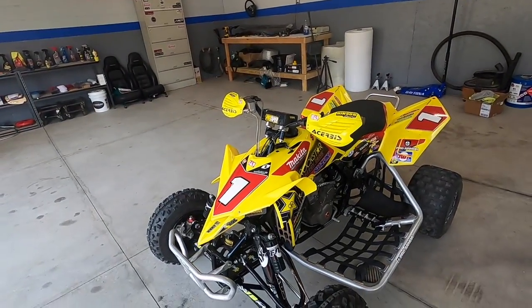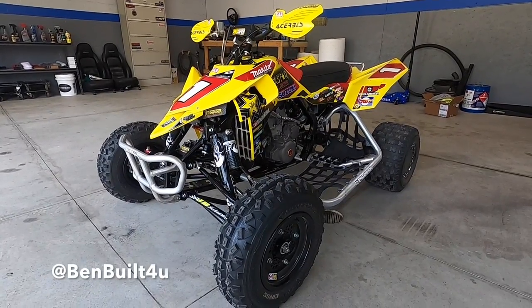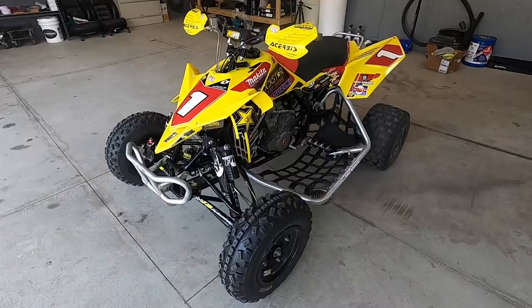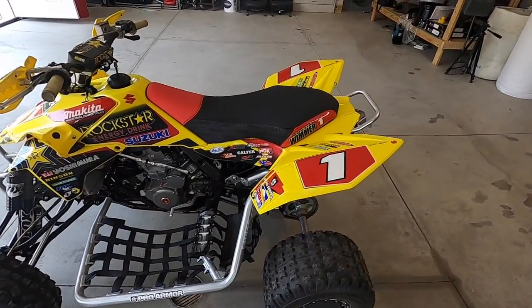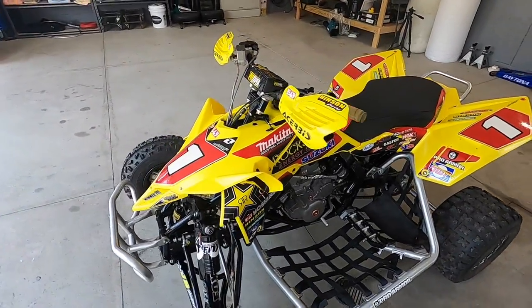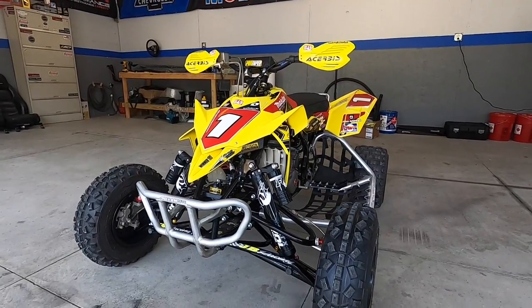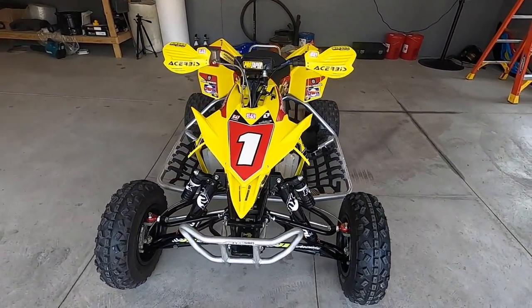So this is my brand new LTR that I got just about a week ago or so. I bought it from Ben Built For You — go ahead and check out his Instagram and YouTube channel. He did a super in-depth video going over basically everything there is to go over on this particular quad. But as you can see guys, this actually belonged to Dustin Wimmer. Ben got it from him several years ago, I contacted Ben and I ended up buying it, which has been honestly a complete dream come true.